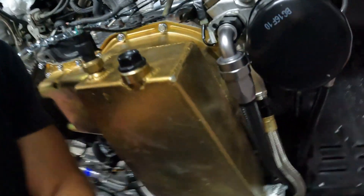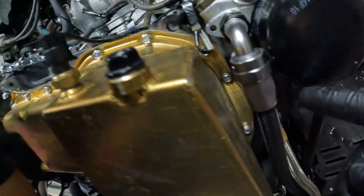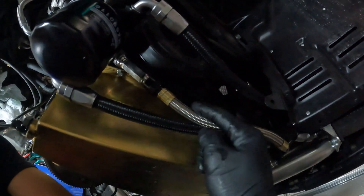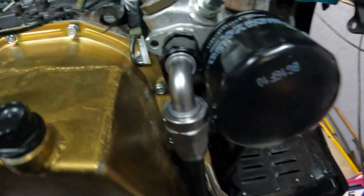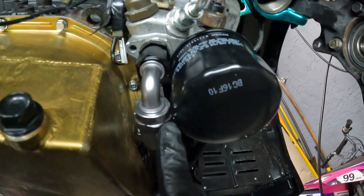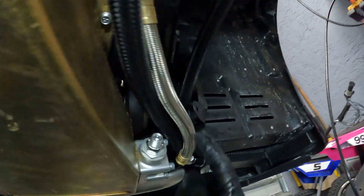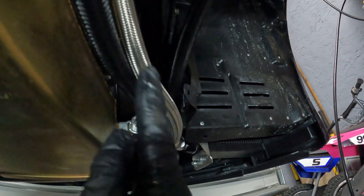I don't want to make the same mistake I made before — this line can't run over the top of this line here, because then the oil filter won't fit. It's pretty tight already here, so you gotta run it along the inside of the regulator line.